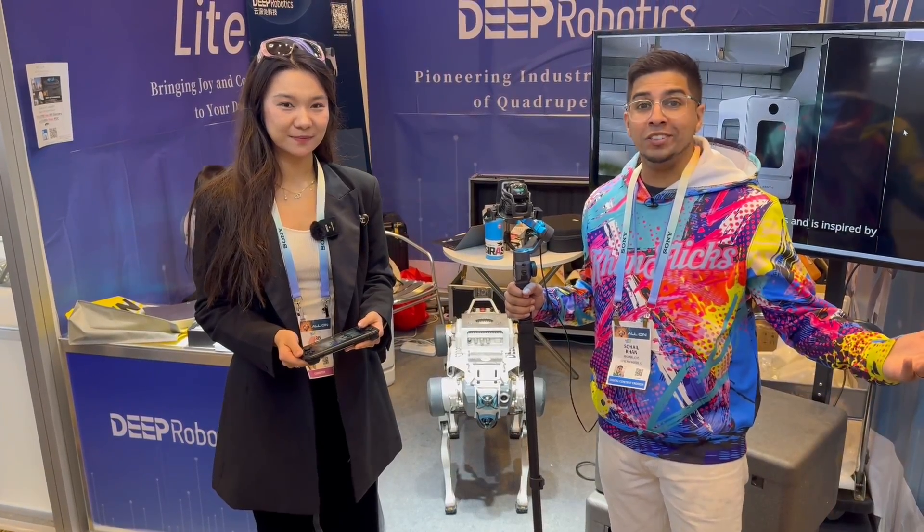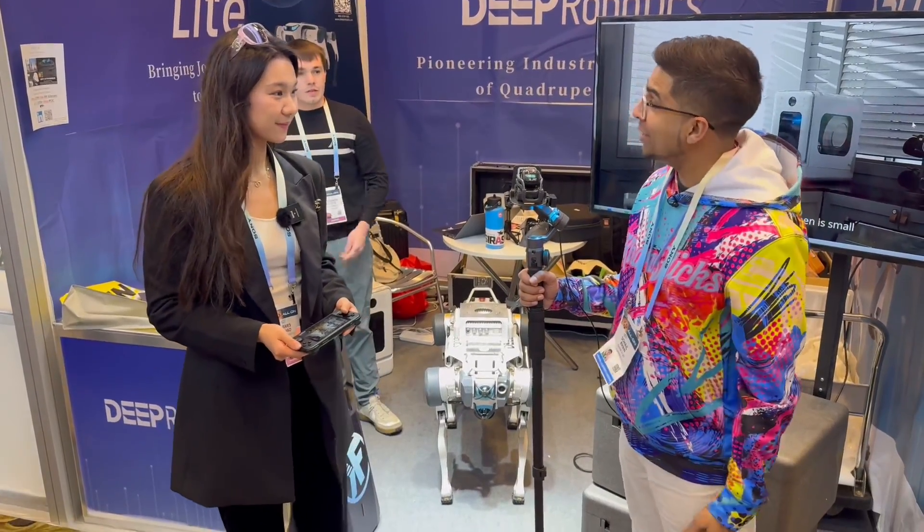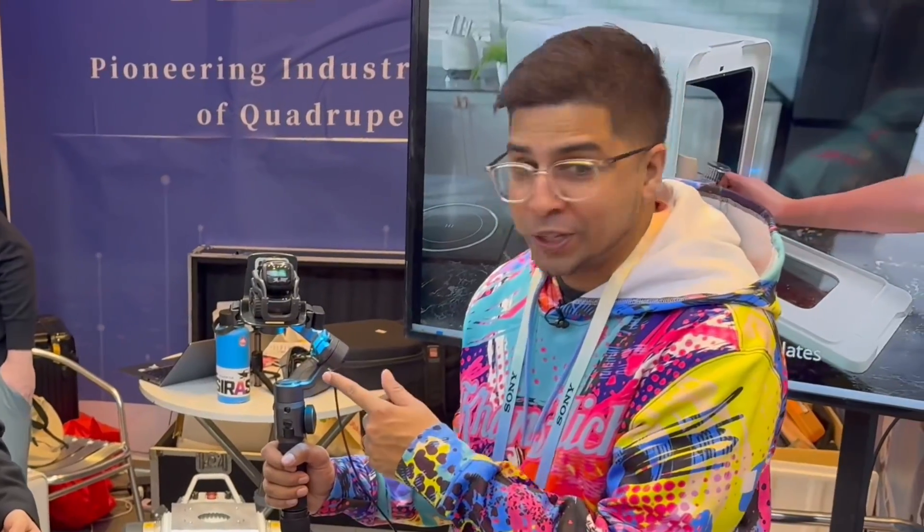Hi guys, we're back here on CES once again checking out some cool robots. We actually have Deep Robotics here. Thank you for having us. Now we have the Lite 3 here as well.